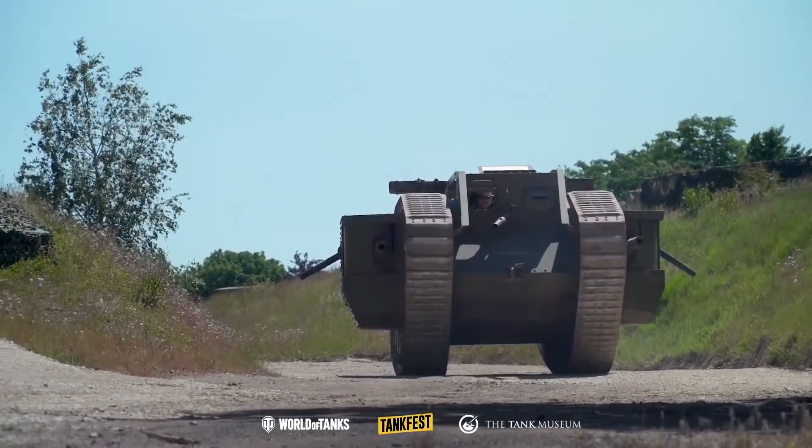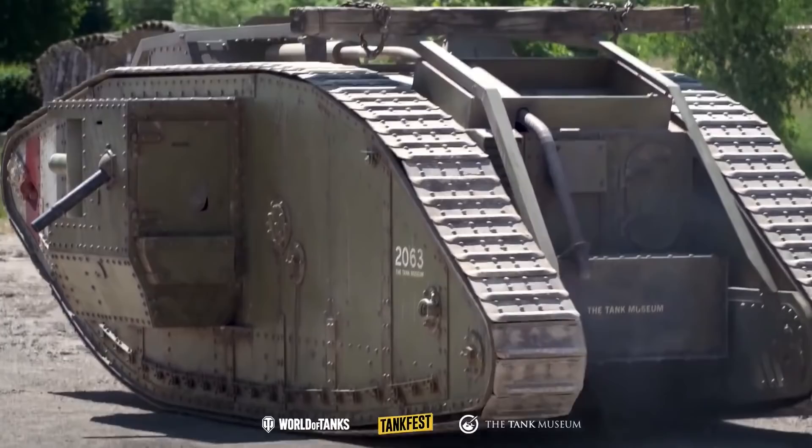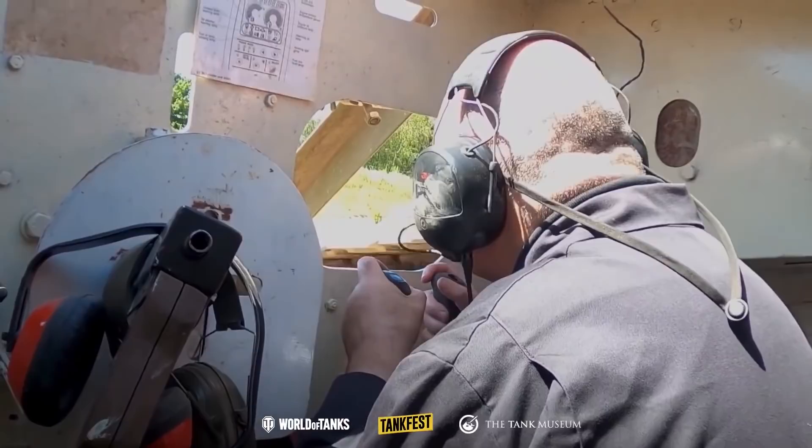What the British army ends up using is that classic rhomboid shaped tank. This particular one is a replica Mark IV. The Mark IV was the one Britain made the most of. The Mark I goes into action in September of 1916, and the Mark IV is the one we build about 1,000 of — over 300 go into action at the Battle of Cambrai.